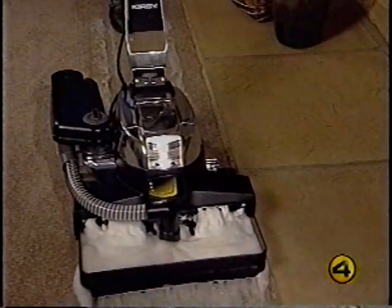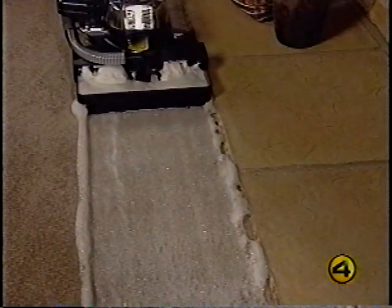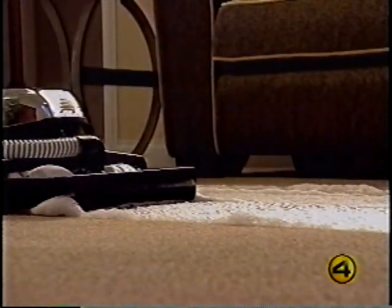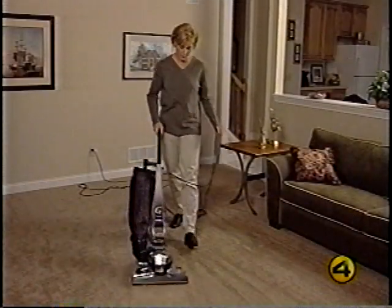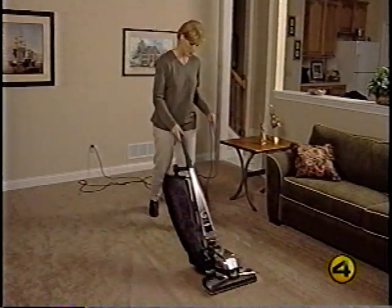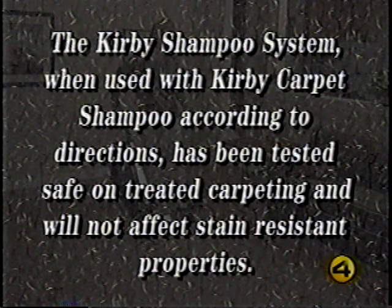Pulling the G6 back in the same path should dispense suds for the full width of the tray. If not, move more slowly or clean the shampoo tank filter. To shampoo along edges, make sure the tank is on the opposite side of the edge being cleaned. Once the surface has been covered with a blanket of foam, wait about 10 minutes, then turn the suds control valve off and go over the entire area again. After allowing the surface to dry completely, attach the power nozzle and vacuum the dried suds residue. The Kirby shampoo system, used with Kirby carpet shampoo according to directions, has been tested safe on treated carpeting and will not affect stain-resistant properties.